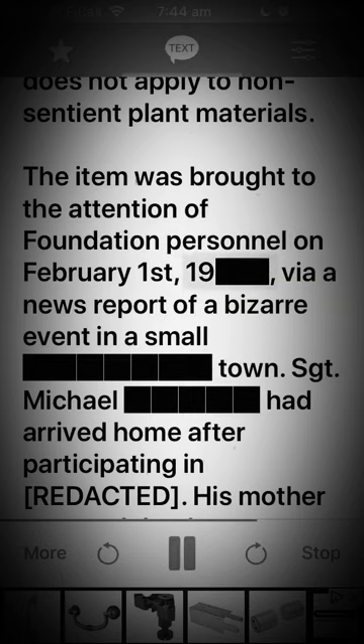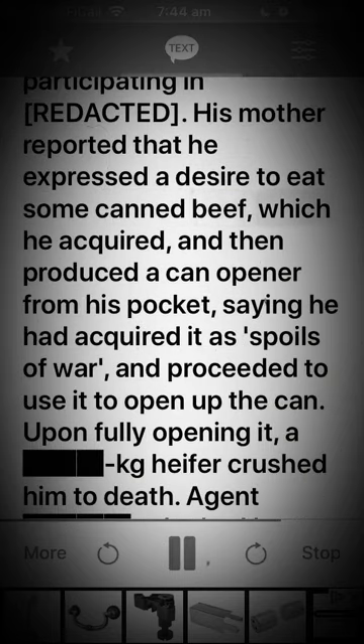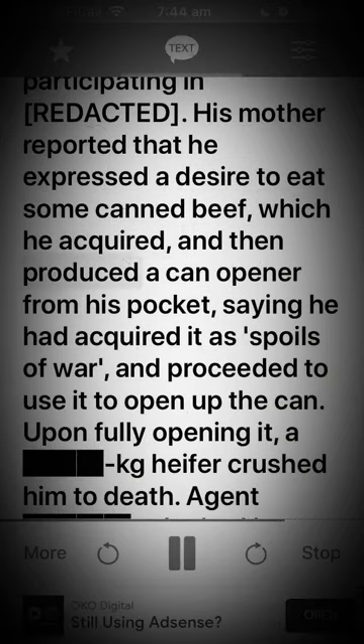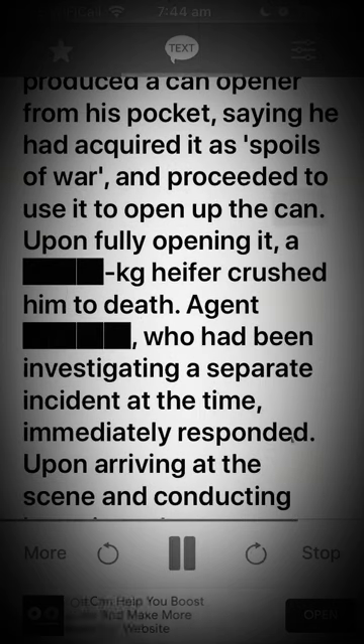The item was brought to the attention of Foundation personnel on the 1st of February 19[REDACTED] via a news report of a bizarre event in a small town. Sergeant Michael had arrived home after participating in [REDACTED]. His mother reported that he expressed a desire to eat some canned beef, which he acquired, then produced a can opener from his pocket, saying he had acquired it as spoils of war, and proceeded to use it to open up the can. Upon fully opening it, a kg heifer crushed him to death.